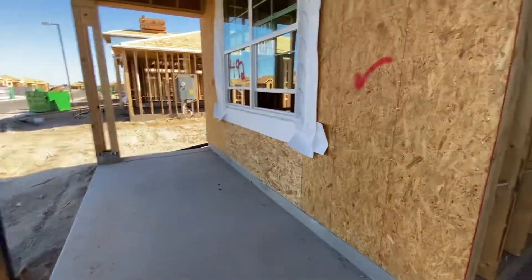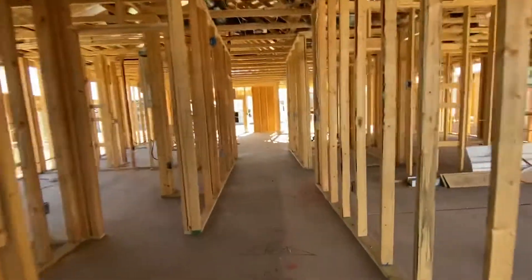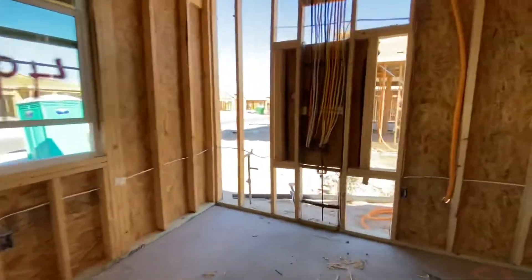I have a cute little porch. At the front of the house, here is bedroom one with all the electrical running through it.